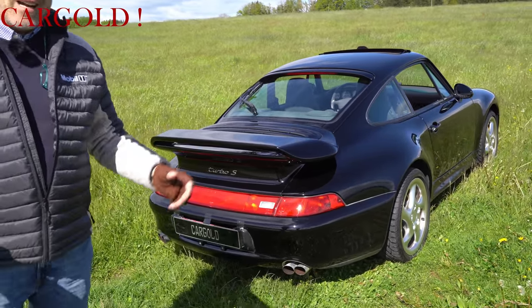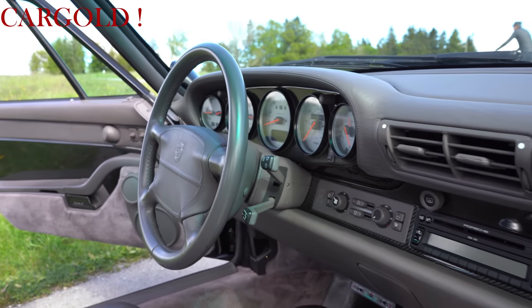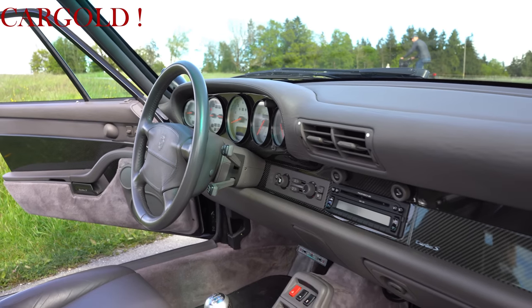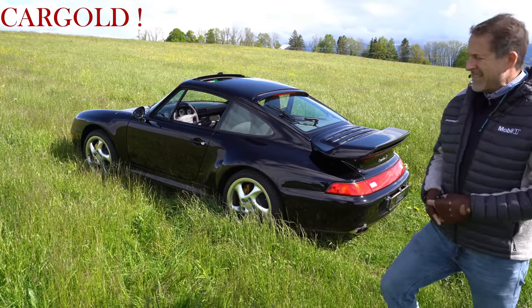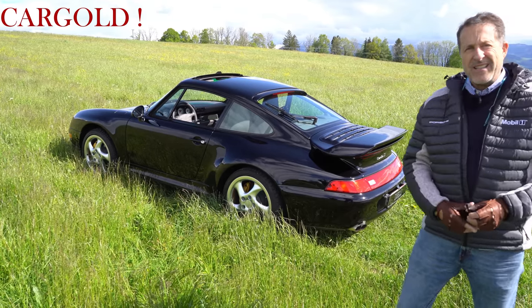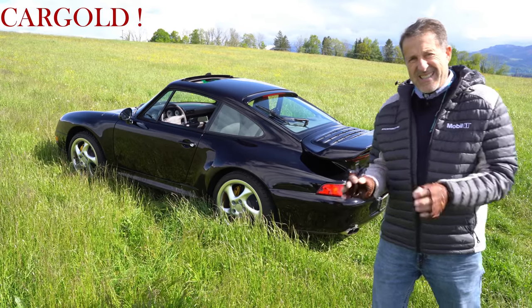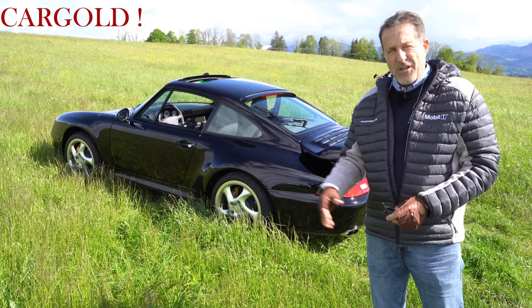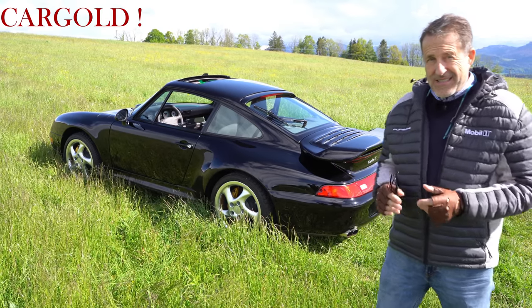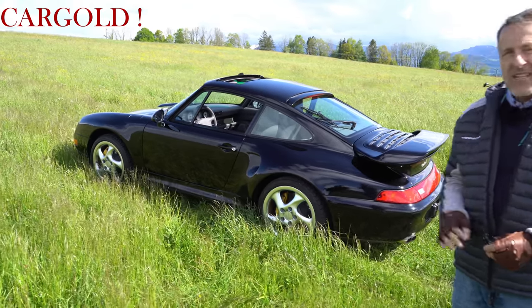Was ganz, ganz spannend ist bei dem Auto: unser Besitzer ist ein total pingeliger Mensch, der auf jedes Detail achtet. Und der hat gesagt: ich habe das Auto zu Kremers gebracht — das ist ja ein absoluter Porsche-Spezialist — und habe die Maschine nochmal richtig revidieren lassen, en detail. Jetzt hat er mehr als volle Leistung. Das hat ihn allein 12.000 Euro gekostet. Der Motor war nicht kaputt — er hat gesagt: ich will es hundertprozentig haben.